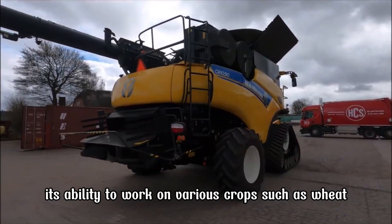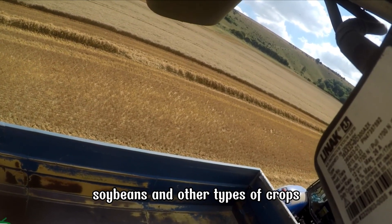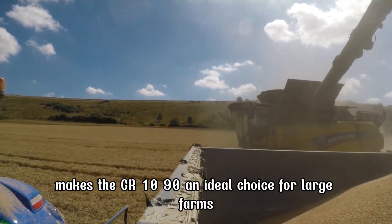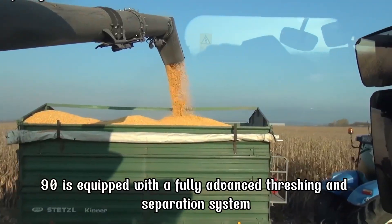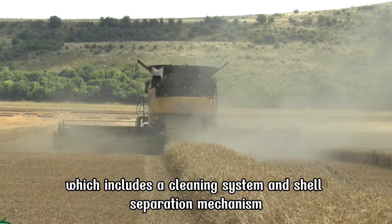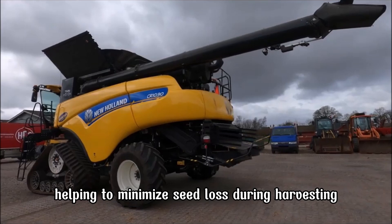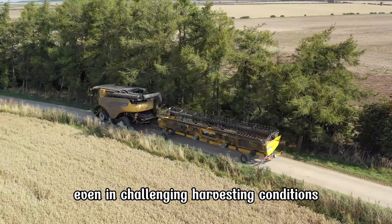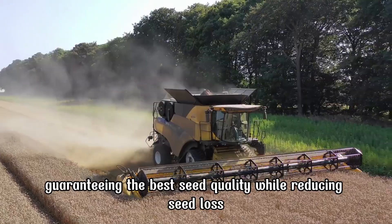Its ability to work on various crops such as wheat, corn, soybeans, and other types of crops makes the CR 10.90 an ideal choice for large farms or large-scale harvesting companies. The CR 10.90 is equipped with a fully advanced threshing and separation system, including a cleaning system and shell separation mechanism, helping to minimize seed loss and ensuring effective threshing even in challenging conditions, guaranteeing the best seed quality.